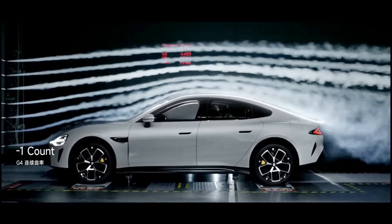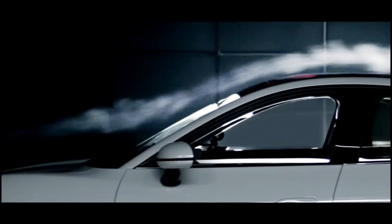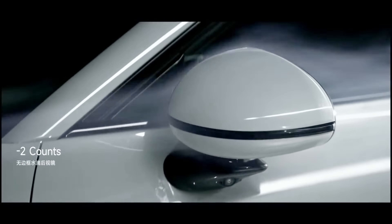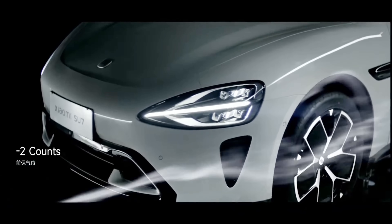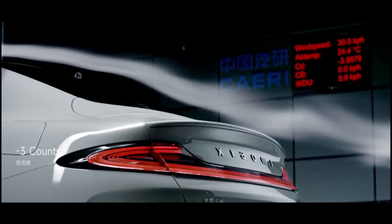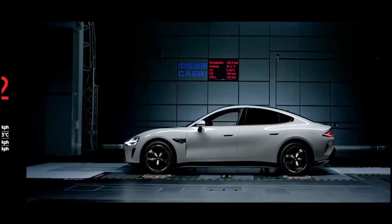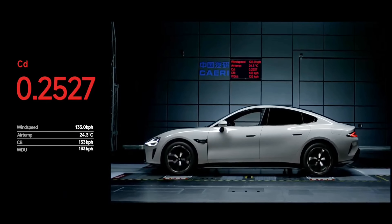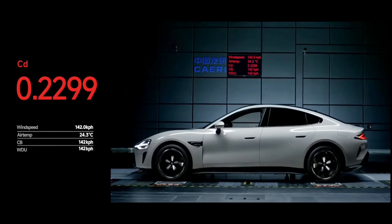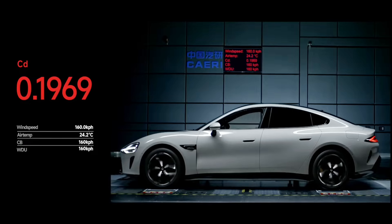After a long wait, Xiaomi has officially unveiled its first electric car in China. The SU7 boasts three variants — Standard, Pro, and Max — catering to a range of budgets and needs. Prices start at $29,900 and climb to $41,500 for the top-of-the-line model. Deliveries are expected to begin in late April, with the car already on display in 59 stores across 29 Chinese cities. Let's dive deeper and learn more about possibly the hottest EV launch this year.